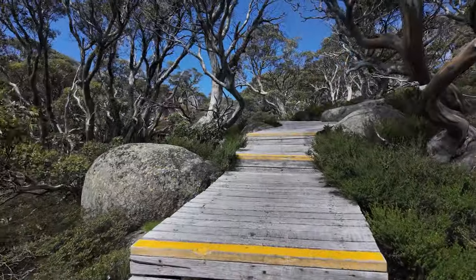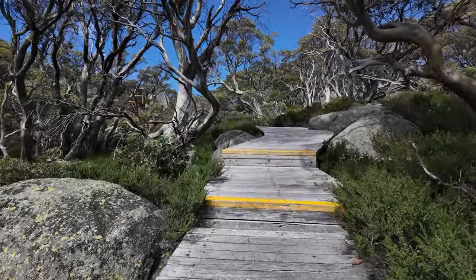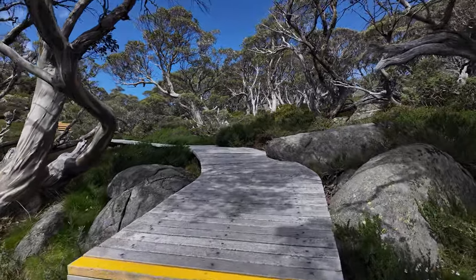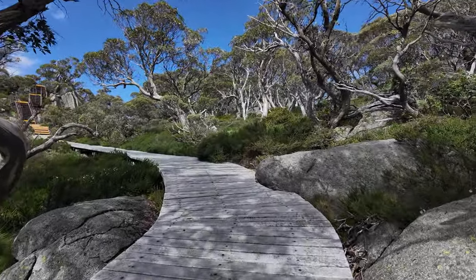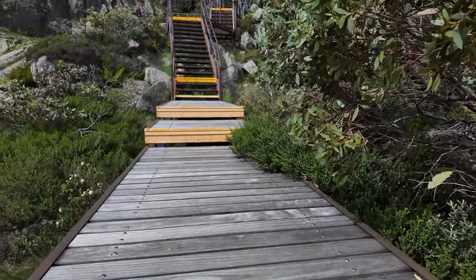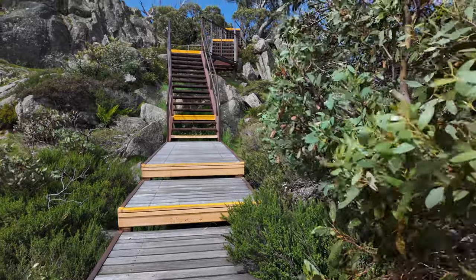Check out the delicate wildflowers that dot the path. Their vibrant colours create a magical contrast against the ruggedness of the gum trees. It's like having nature's very own fireworks display right before our eyes. Grab your cameras folks — you don't want to miss capturing the beauty here.